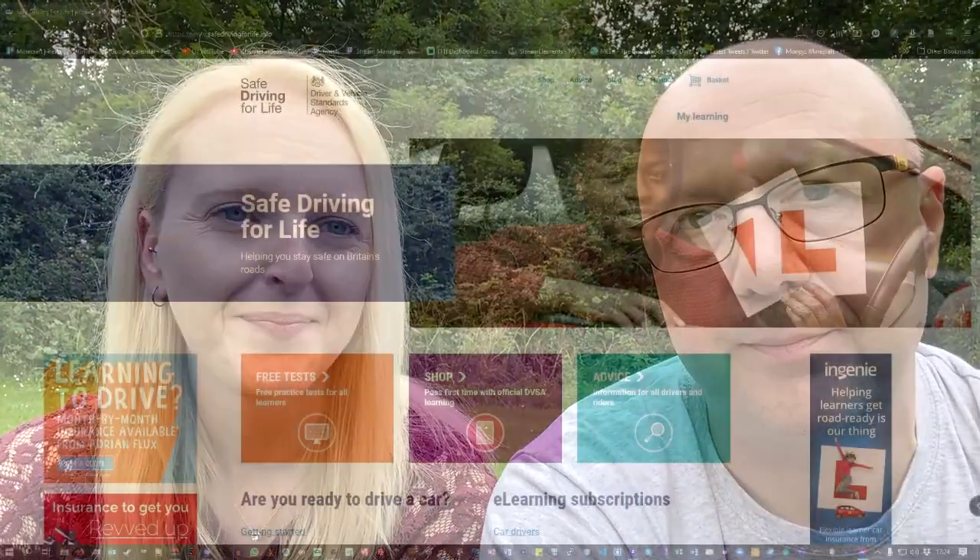Shall we pop over to the computer and show everyone what it's like on screen? So we're on the computer now and we're having a look at the DVSA — the Driving Vehicle Standards Agency — website. This is where I bought you your theory test. We're going to show you exactly what Mon went through when he bought this for me. If you go to the DVSA website — it's safedriving forlife.info — we'll put the link up.